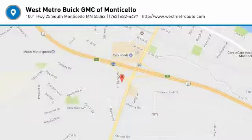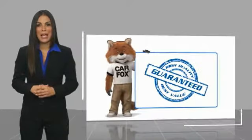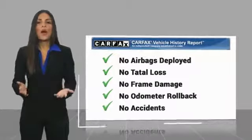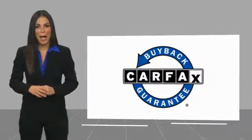Call or stop in today. Here's another high-quality vehicle with a Carfax Vehicle History Report. Be sure to find a complimentary copy of this report online or contact the dealership. This vehicle qualifies for the Carfax buyback guarantee.